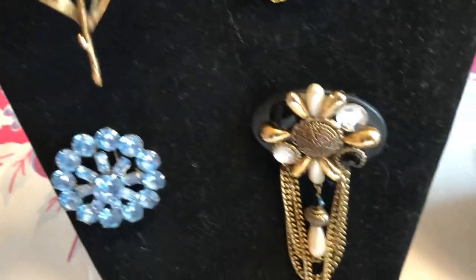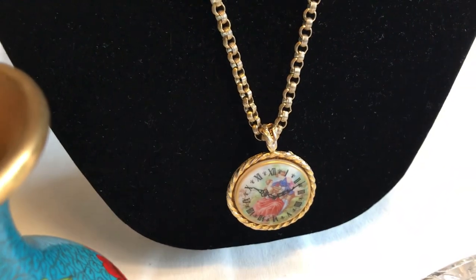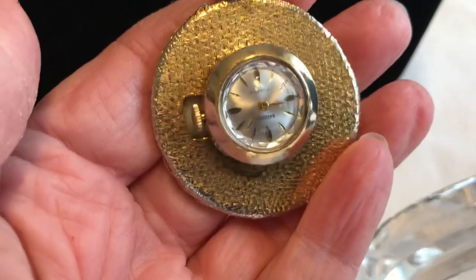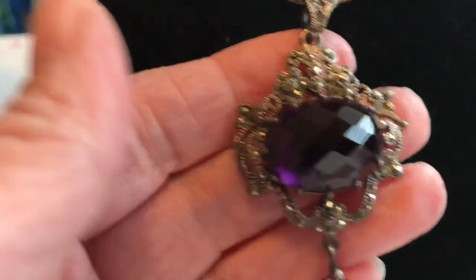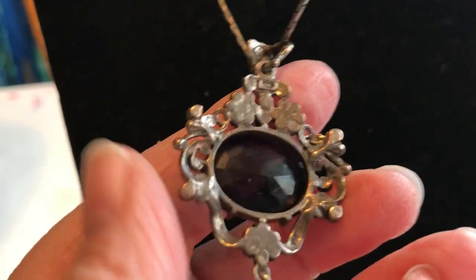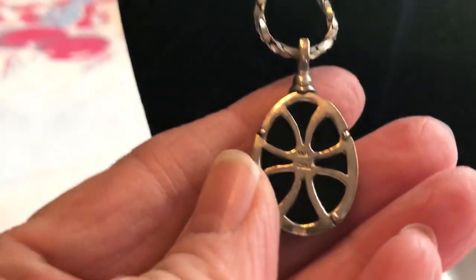The next item is this, which is actually a clock. It's got a porcelain face with Roman numerals, and on the back it's actually a clock on a long chain — just so pretty. This is also sterling on a sterling chain. You can see the sun starting to hit it. I don't know if that's amethyst or not, but it sure is making me think so. It is marked sterling up at the top.